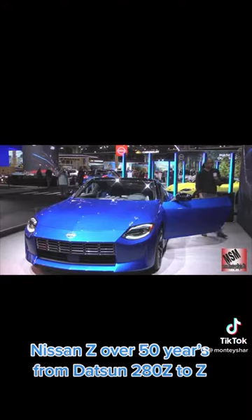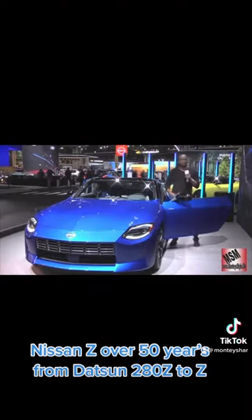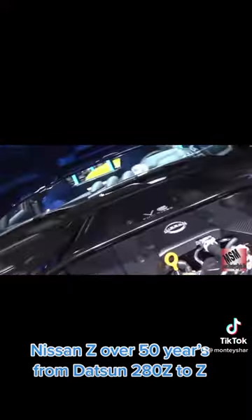So we have a straight six. Let's check out the horsepower, but first let's take a look at that engine. As you can see guys, this is a twin turbo V6 engine and it has 400 horsepower. Torque is 350.